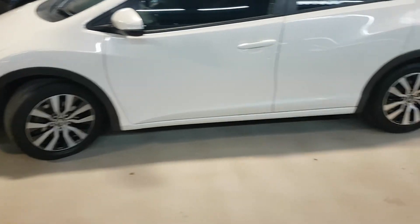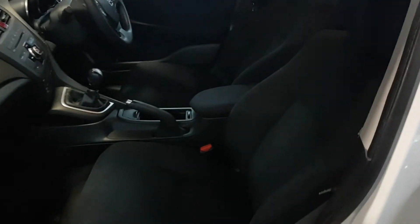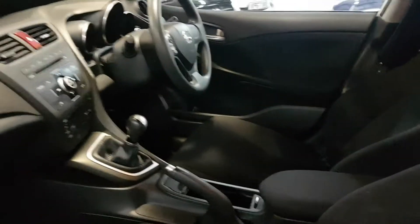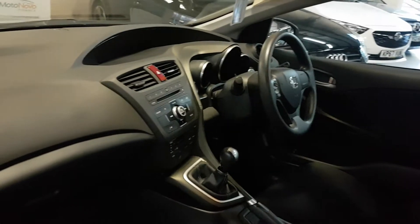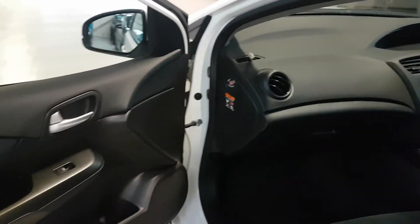The wheels are in superb condition. Let's show you inside. As you can see, all the bolsters here are in good condition — there's no chips, no scratches, no funny smells, no cigarette burns, no pet smells — nothing. It's all in very good condition.